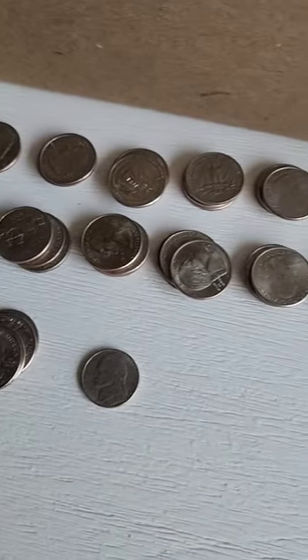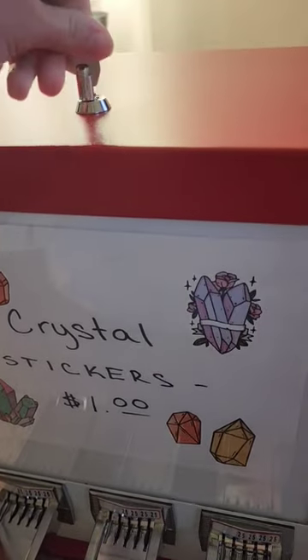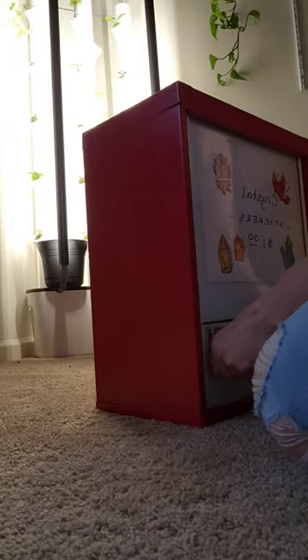In total, $16.05 came out of those machines. And then the crystal sticker machine — I left the key at home, so I had to open it at home.